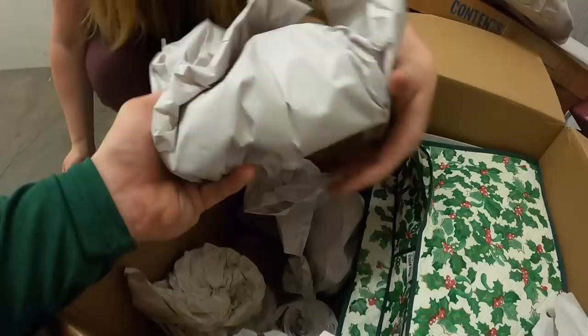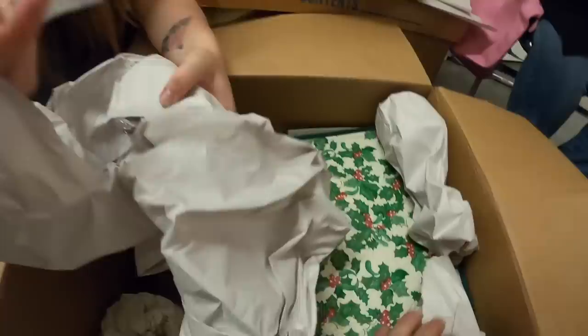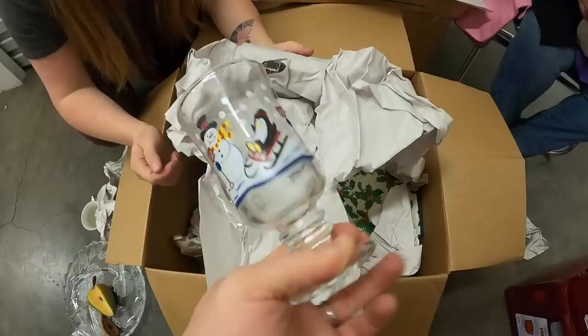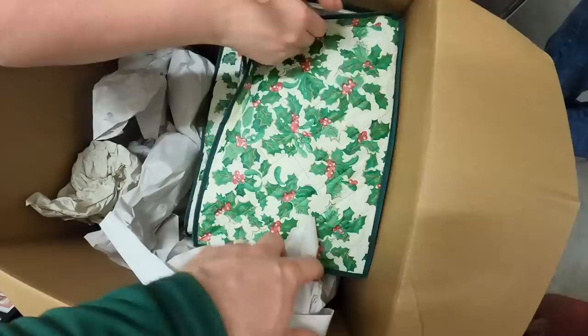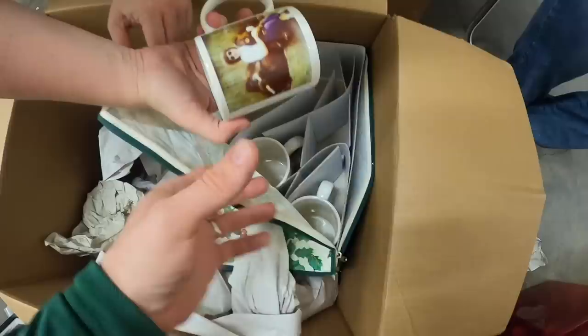Let's do one more. Oh, this is something different — what is this? This is the same thing — that's a goblet. There's two of those in there. Oh, Christmas mugs on pedestals. Those are cool. That's for your hot toddies on Christmas morning. Let's see what's in here.